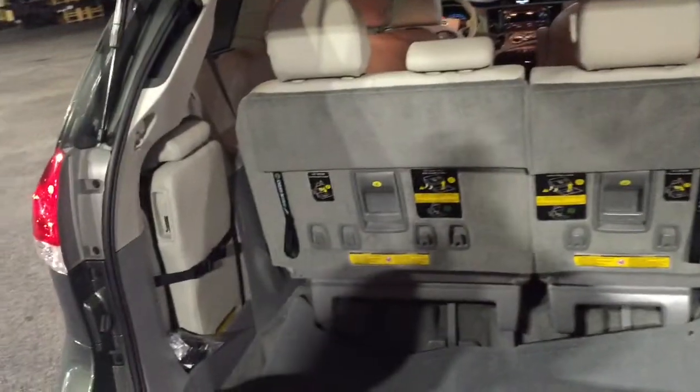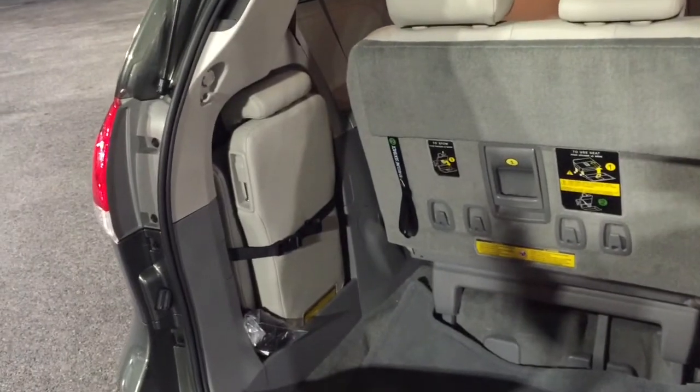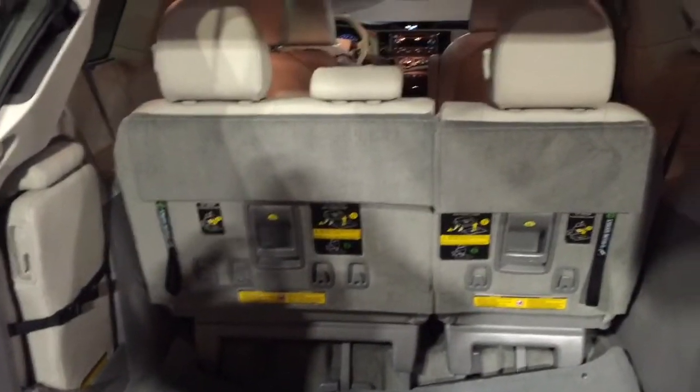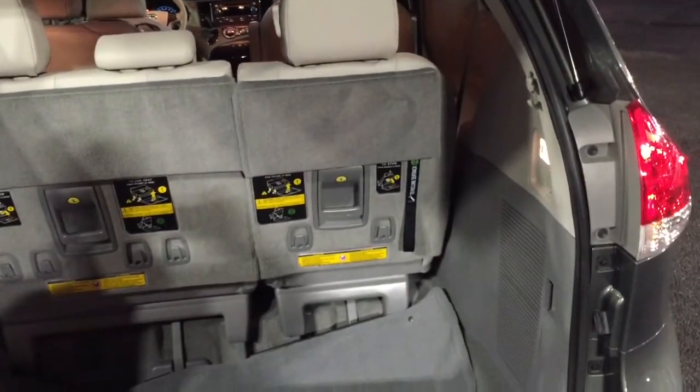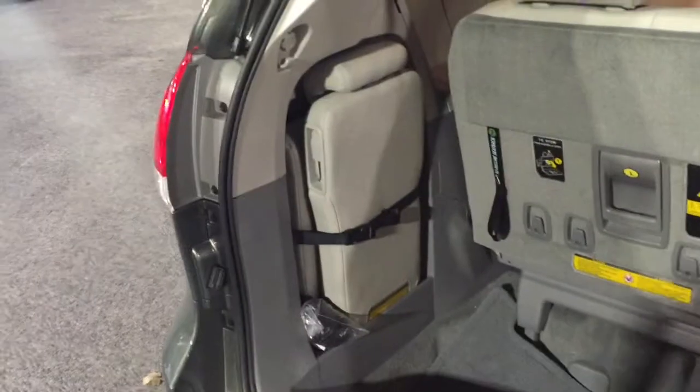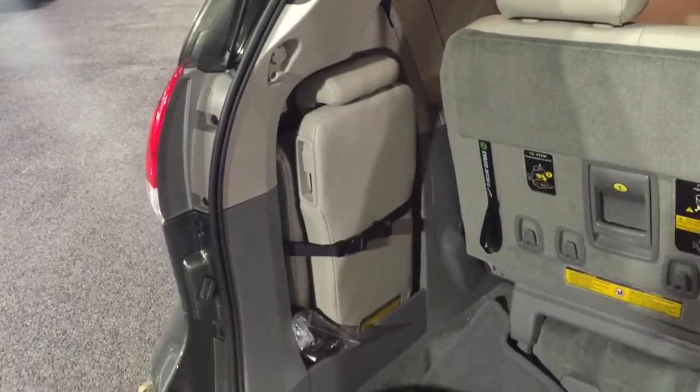I do have the vehicle started right now, so the power liftgate doesn't demonstrate that way at the moment. You have plenty of room here in the back — those seats fold down into the floor. It also has carpeted floor mats, and there's a seat that goes in the middle of the second row.